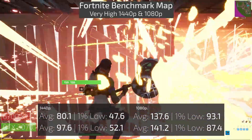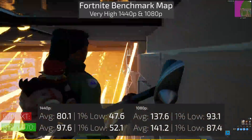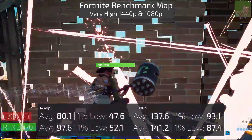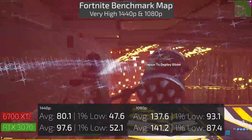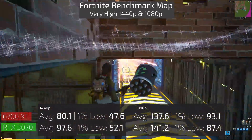Moving on to Fortnite — a DX12 title — at epic settings at 1440p and 1080p, the 3070 outperforms the 6700 XT across the board. This is an Unreal Engine title, so the 3070 being an Nvidia card is probably going to run faster than the 6700 XT.